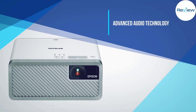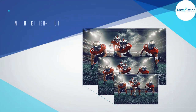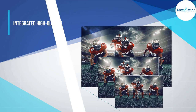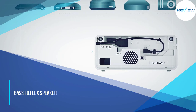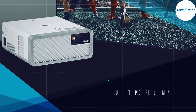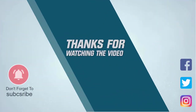That means laser beams — no lamps to replace. It's the world's smallest three-LCD true laser-based projector. The EF-100 represents a new type of streaming experience and a significant technical achievement in mini laser digital projection. For more details, click the link in the description. Thanks for watching the video.